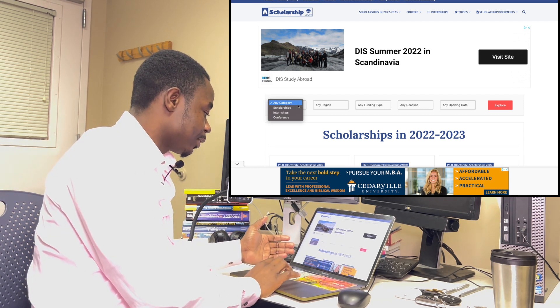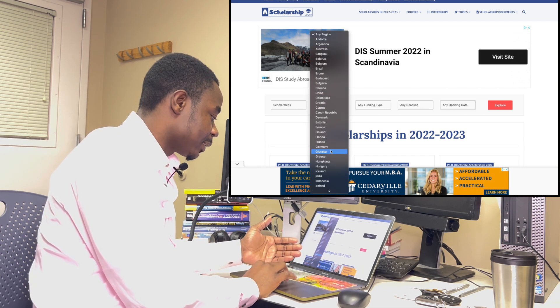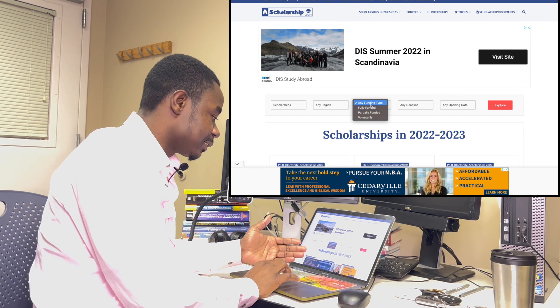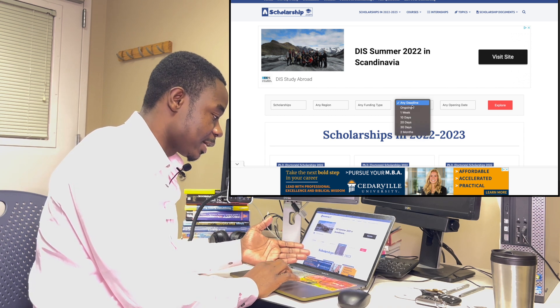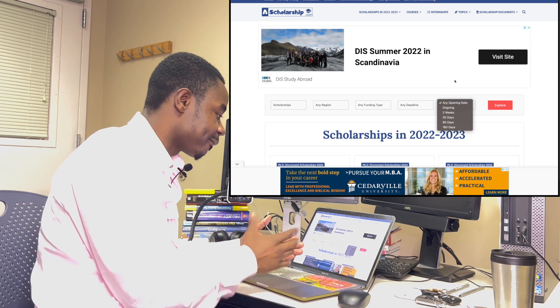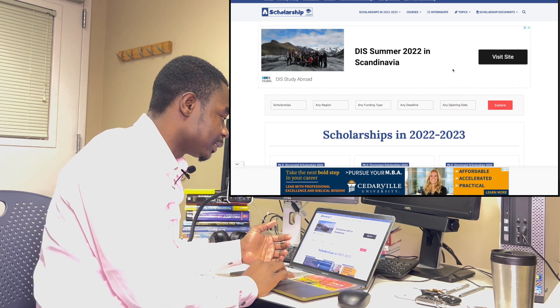Just like the other websites, you can select the category, the specific country you want to go and study, and the funding type — whether it's fully funded or partially funded. You can also get deadlines and opening dates here, then click Explore to look at all opportunities available.